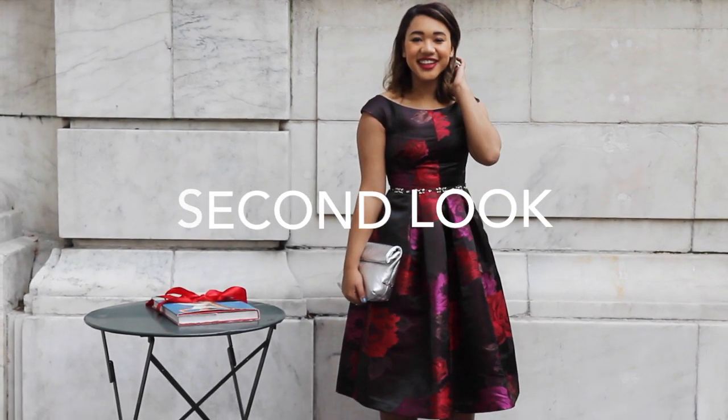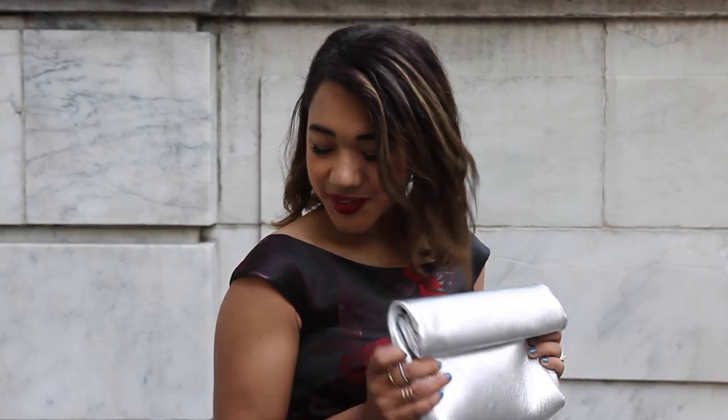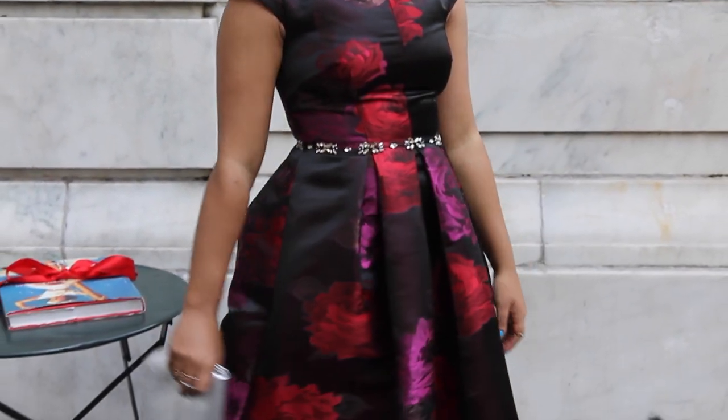For my next party look, we travel back in time a bit with a kind of retro Mad Men feel. I'm wearing an off-the-shoulder floral dress. I took this dress out of the 50s by pairing it with a modern metallic clutch that matches back to the rhinestone belt detail.